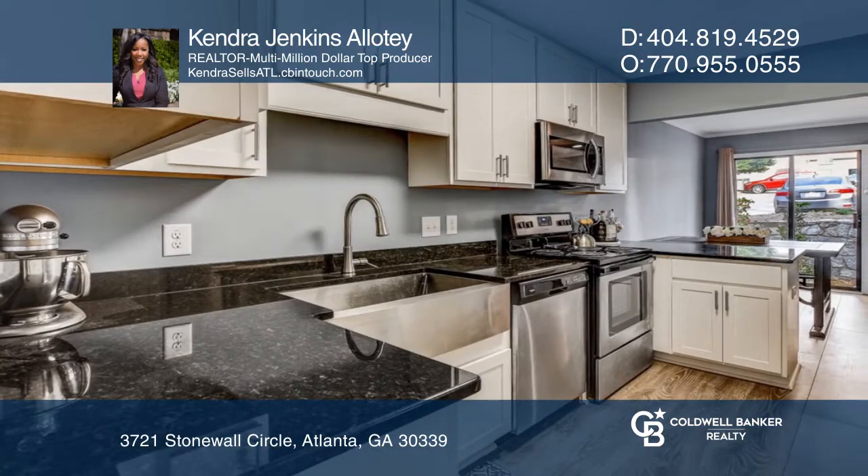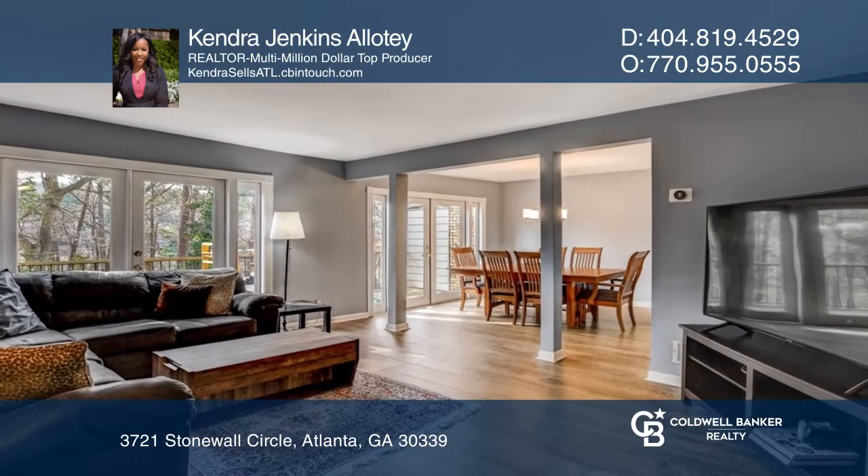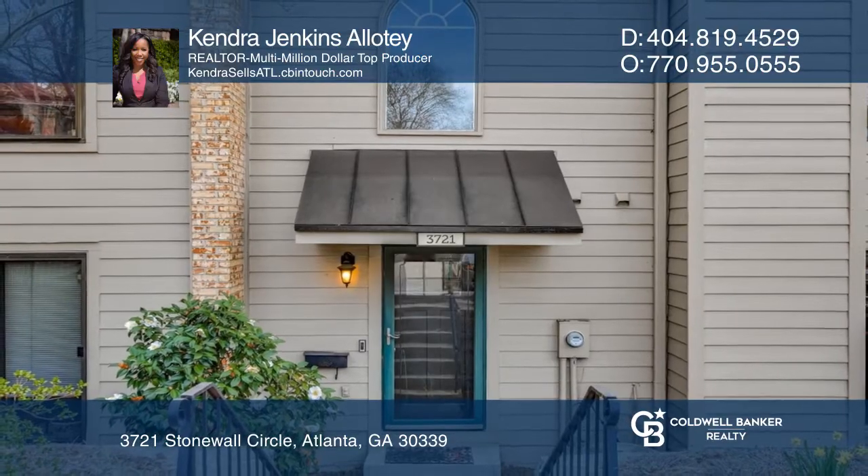This spacious home features fresh paint throughout, an updated kitchen, and an ideal open floor plan. Kendra Jenkins Allotay is ready to answer any questions you may have. Give her a call today.